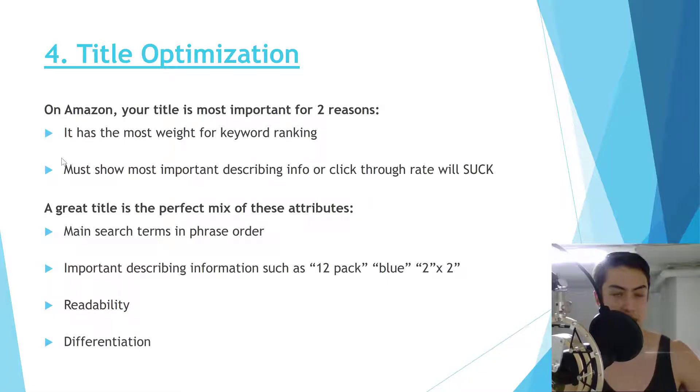Now for the actual meat: title optimization. The title is the most important element for two reasons. First, it carries the most weight for keyword ranking — every keyword in your title gains ranking for every sale that comes through, regardless of what search term the customer actually used. No other part of the listing does this.